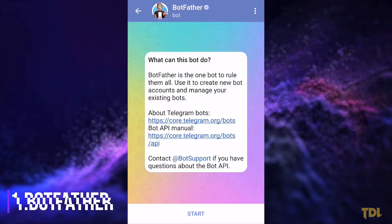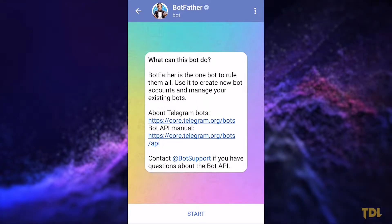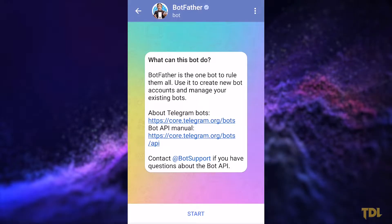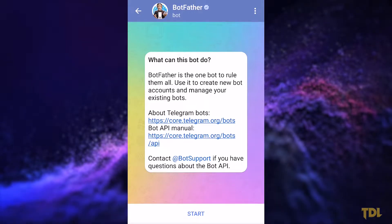BotFather is an official bot provided by Telegram that helps you create new bots and gives you control over them to manage as per your needs. The other bots that you'll see going forward are all created using this bot.